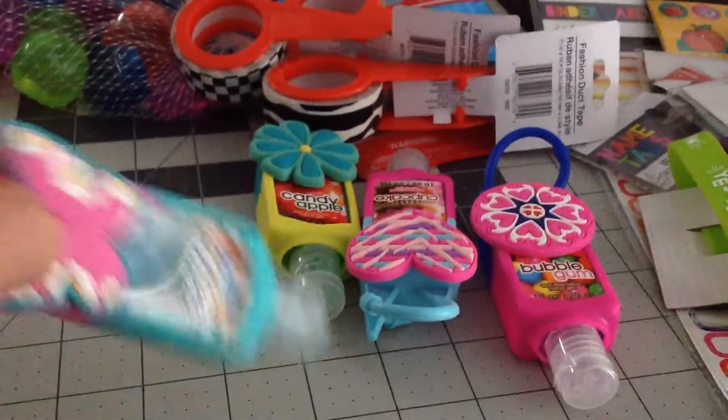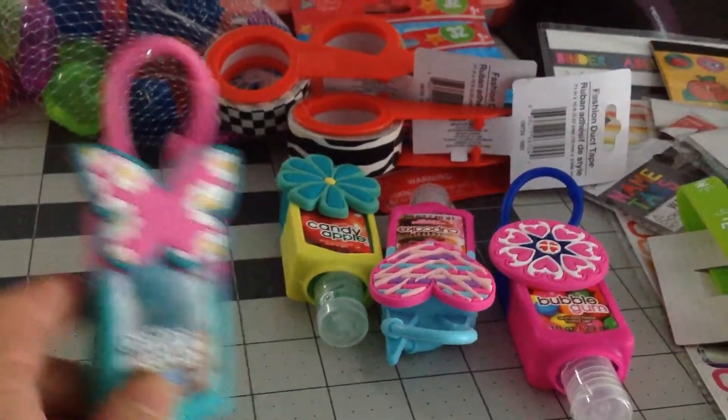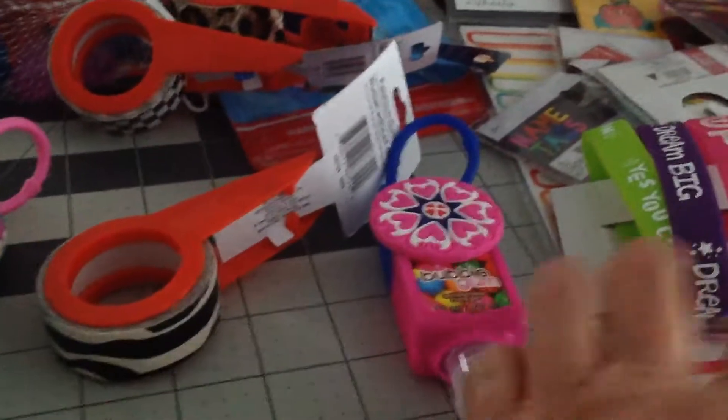Here's some hand sanitizers. I saw someone with all of these, and I thought these are really cute. So I might be missing a couple of other ones, but this is all that they had. And I thought these were really cute — I can hang these on my purse.